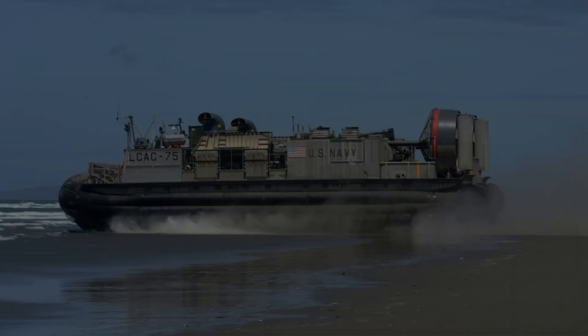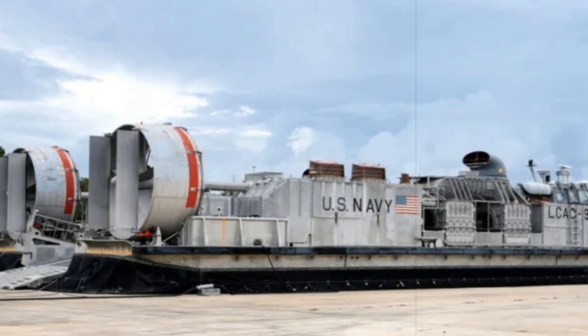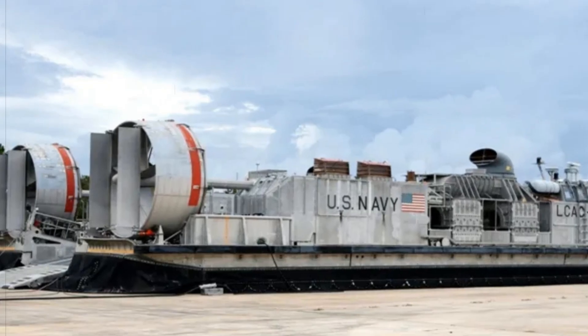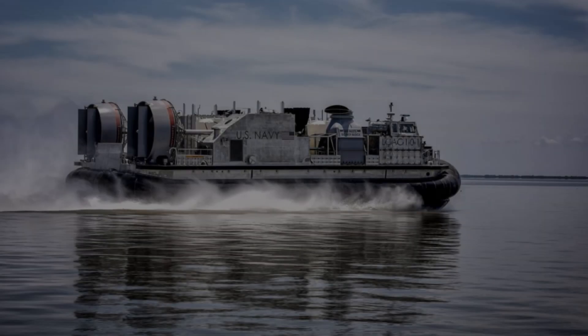LCAC-113 joins LCAC-110 and LCAC-112, delivered in September 2024 and March 2025 respectively, as part of the steady rollout leading toward full operational integration.